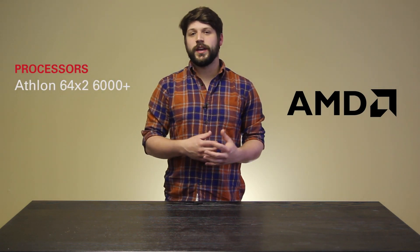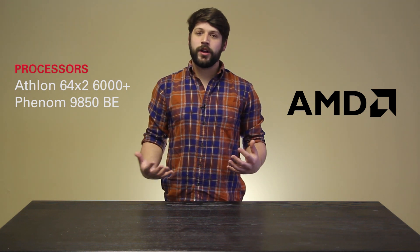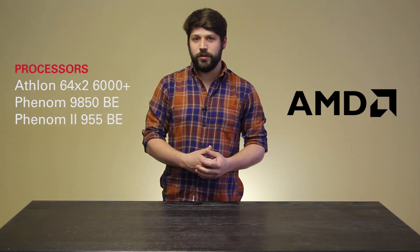Not necessarily the absolute best, but what most people were going for in order to achieve best price to performance. Our first processor is the AMD Athlon 64X2 6000+, clocked at 3.1GHz — a very high clock speed for its time. Our second processor is the AMD Phenom 9850 Black Edition clocked at 2.5GHz, a moderate clock speed for its time but with a first true quad-core processor. Our next up is the AMD Phenom II 955 Black Edition.